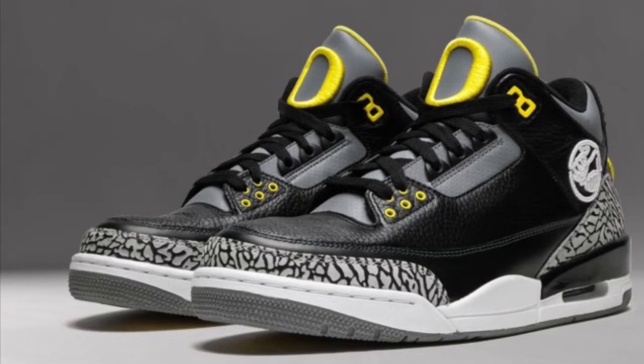The Jordan Brand and the University of Oregon released an exclusive Ducks colorway of the Air Jordan 3, dubbed the Pit Crew — which is the official name. It's also a nod to the upwards of 1,500 crazy fans in the student section of Oregon's home games across all of Oregon's athletics.